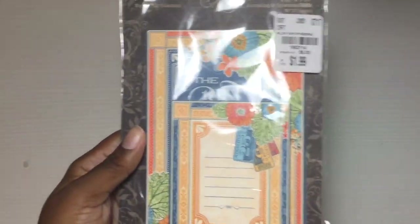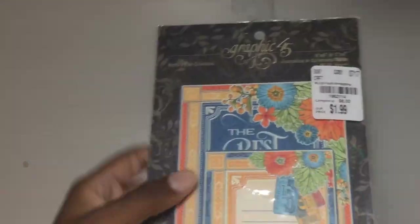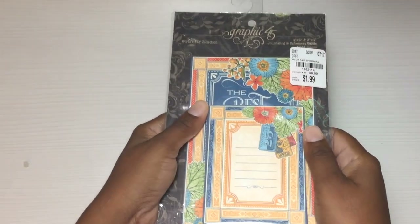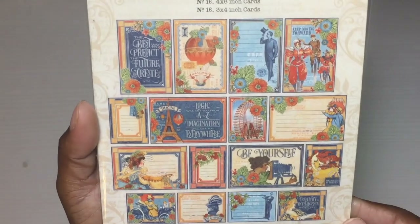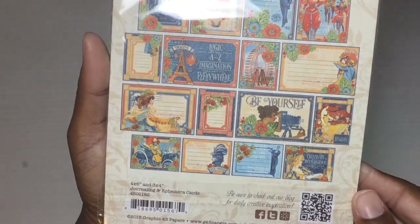Even though I film right beside a window, I feel like it doesn't really come in as good. Again, these are $1.99 — these are the journaling cards for the World's Fair collection and they have small ones in here too as you can see. Here is what they all look like on the back.